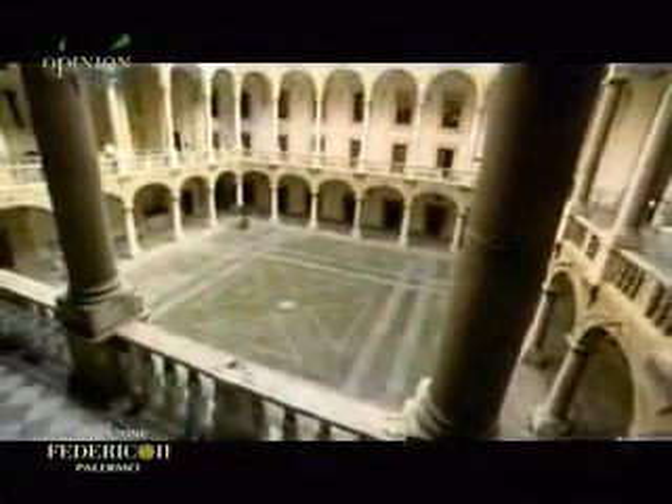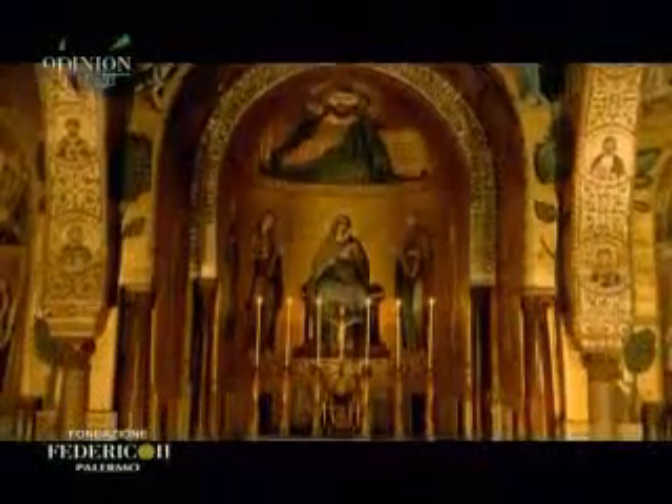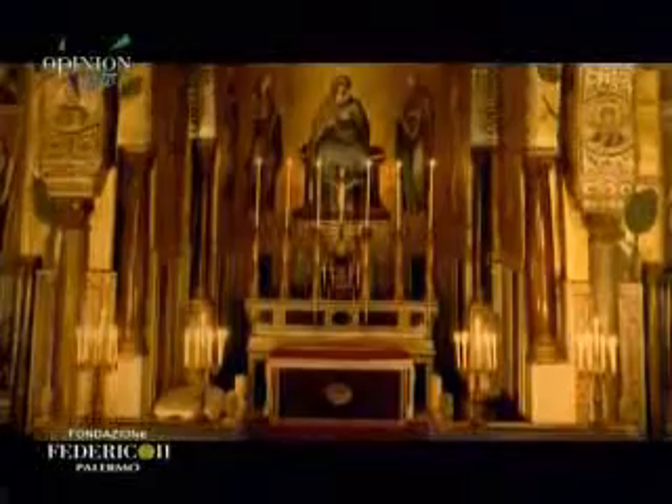La Cappella è situata all'interno di Palazzo dei Normanni e ciò che più colpisce, appena varcata la soglia, è la straordinaria ricchezza di decorazioni di ogni genere in uno spazio limitato: dal pavimento, alle colonne, alle navate, al soffitto.